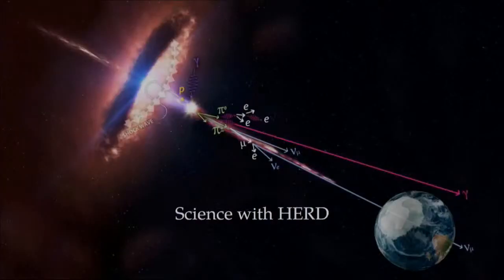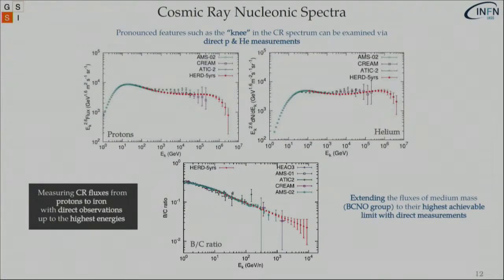Now let's speak about the science we can do with HERD. We will measure cosmic ray fluxes individually from protons to iron up to their highest achievable energies in space. Specifically for the light component — protons and helium nuclei — we would like to reach the first direct evidence of the knee, something that has only been seen indirectly by ground-based experiments. The possible expected results for HERD after five years of exposure include proton and helium spectra, a possible onset of a break in the spectrum, and the boron over carbon ratio. These secondary over primary ratios are very important in understanding the propagation of cosmic rays in the galaxy.